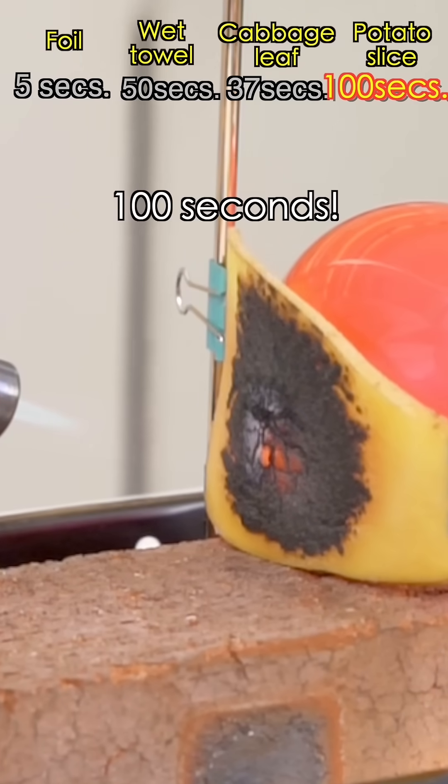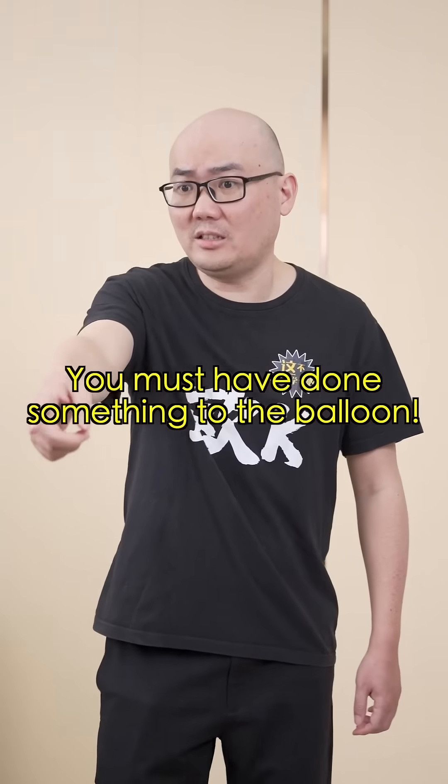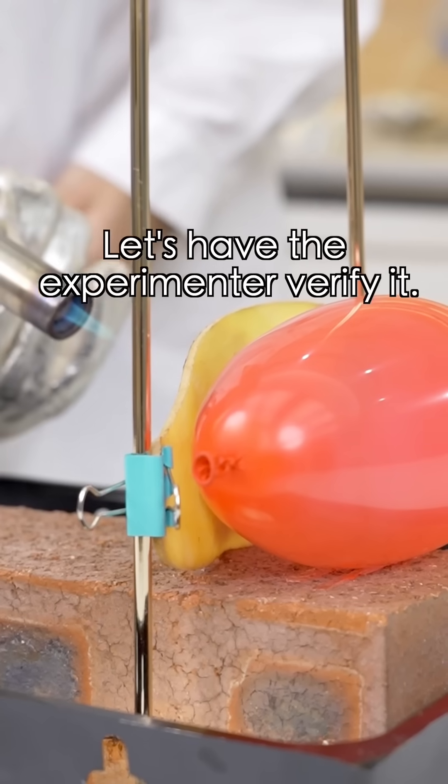100 seconds! You must have done something to the balloon! Let's have the experiment to verify it.